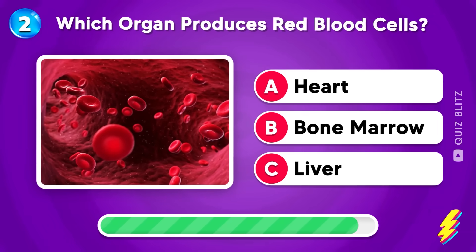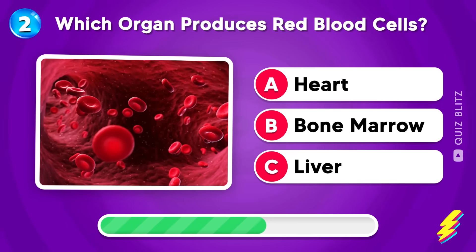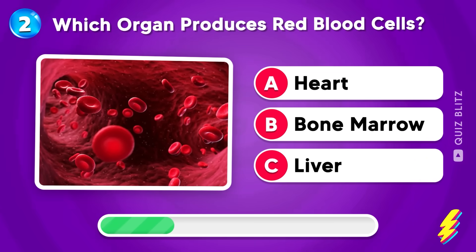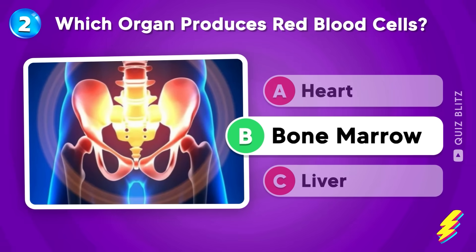Which organ produces red blood cells? Heart, bone marrow, or liver? Can you guess the right answer? Good job! It's bone marrow.